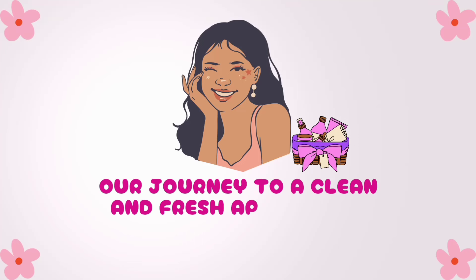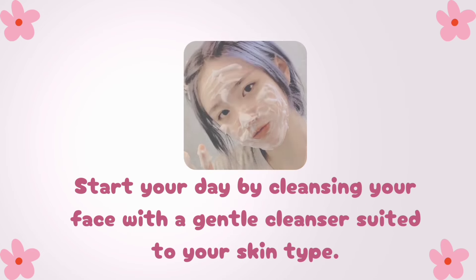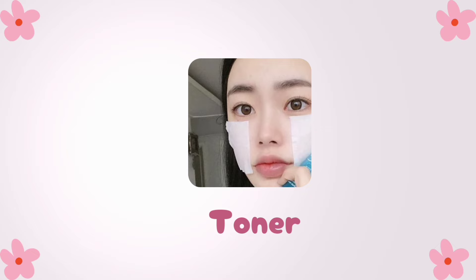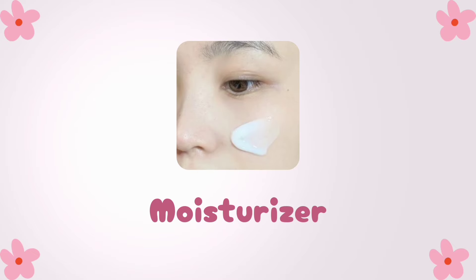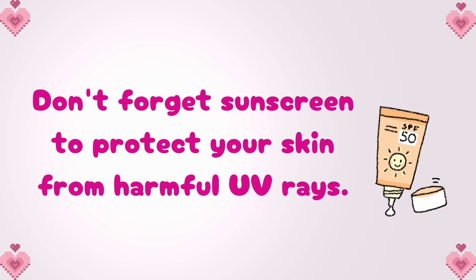Our journey to a clean and fresh appearance begins with skin care. Start your day by cleansing your face with a gentle cleanser suited to your skin type. Follow up with a toner to balance your skin's pH levels and a lightweight moisturizer to keep your skin hydrated throughout the day. Don't forget sunscreen to protect your skin from harmful UV rays.